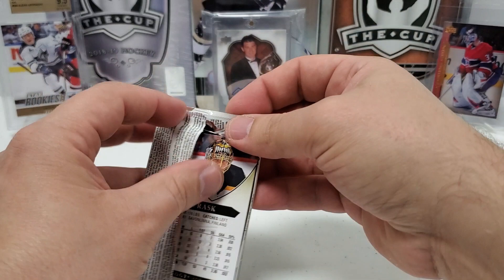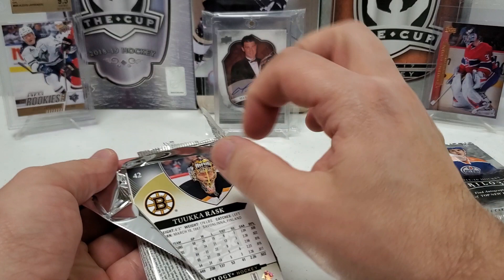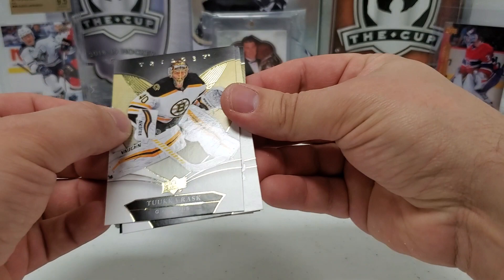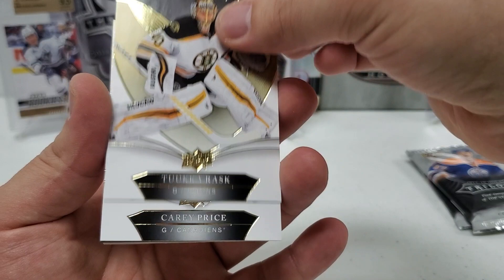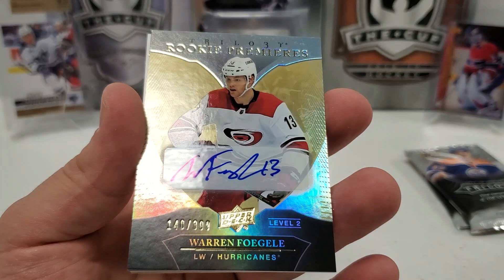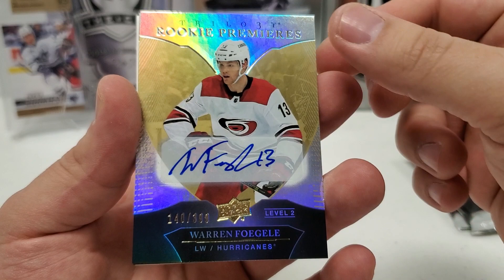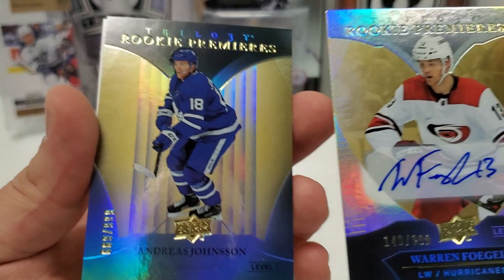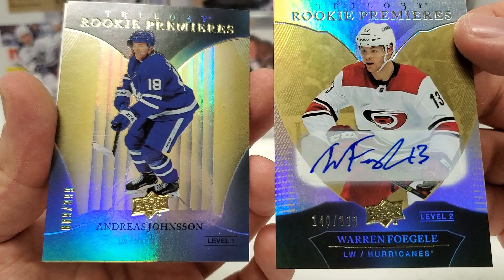Next is 18-19 Trilogy. We're looking for the Aelius rookie. We've got a big old decoy, so no thick patch. Going in reverse: Tuukka Rask, Carey Price. Then — get out of here — a Rookie Premieres of Warren Foegele, 140 of 399, sticker auto! Followed by Andreas Johnson Level 1 Rookie Premiere 689 of 999. What a pack — holy crap! That might be our sixth autograph.